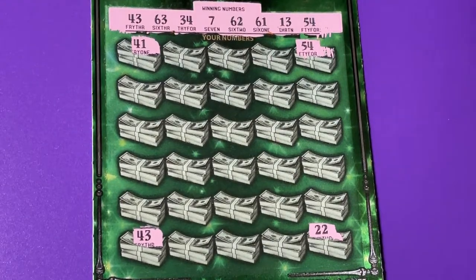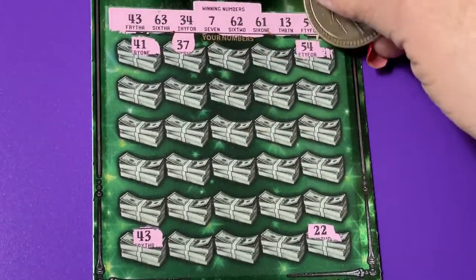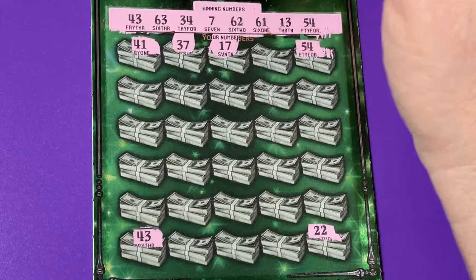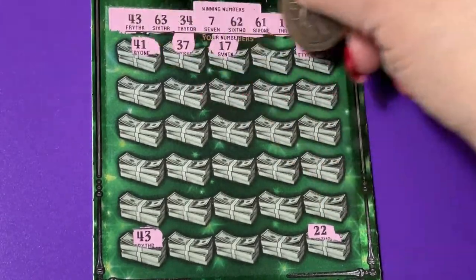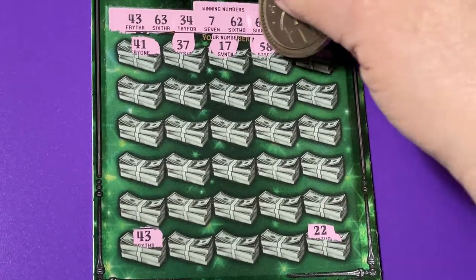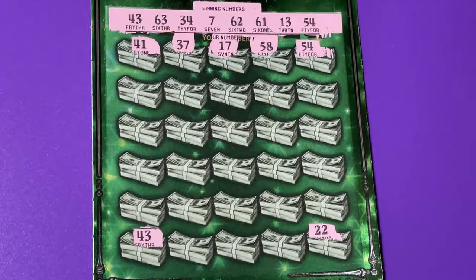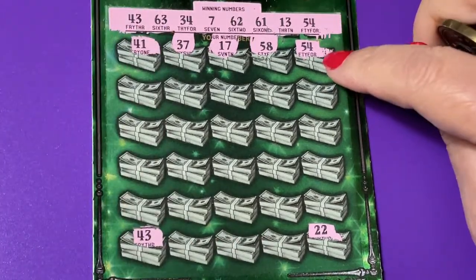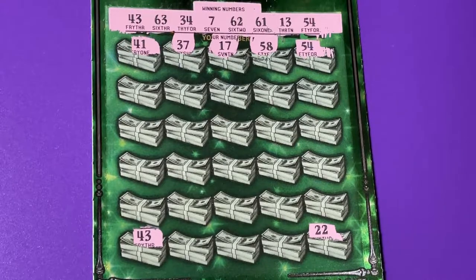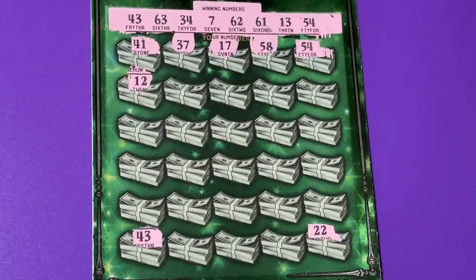I'm hoping for those big zeros. We'll start at the top: 37 — no. 41 at the beginning — no. 17 — no. 58 — no. We have 54, and there is a 54 at the end! Did I trick you on that? Earlier I showed you the 43 on that end — I didn't tell you about the 54 on that one.